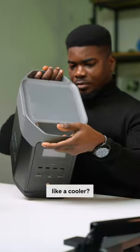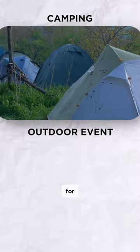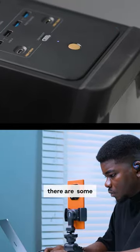Am I the only one who thinks this looks like a cooler? These devices would be ideal for camping, outdoor events, and in case there are some power outage emergencies.